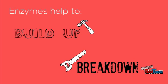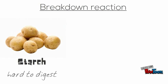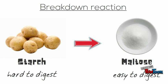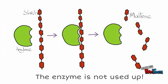An example of a breakdown reaction follows. Amylase, which is found in your saliva, helps the breakdown of a large molecule called starch found in potatoes into smaller, easier to digest sugar molecules called maltose. We write amylase on top of the arrow to show that it is helping this reaction take place, but it is actually not used up in this reaction itself.